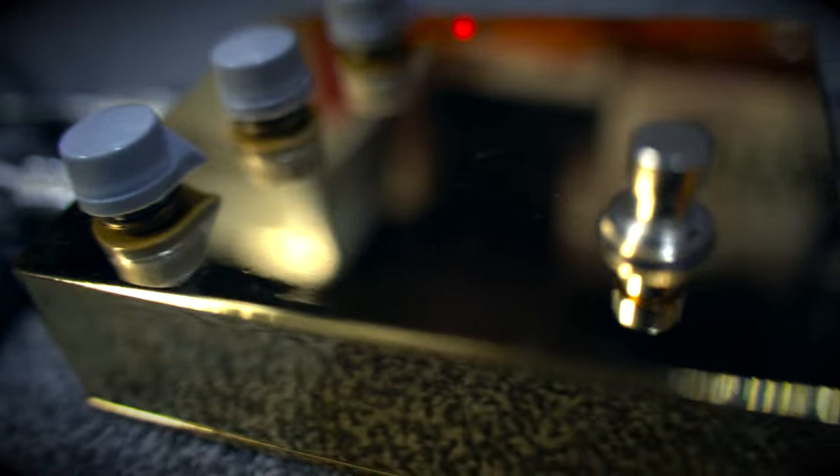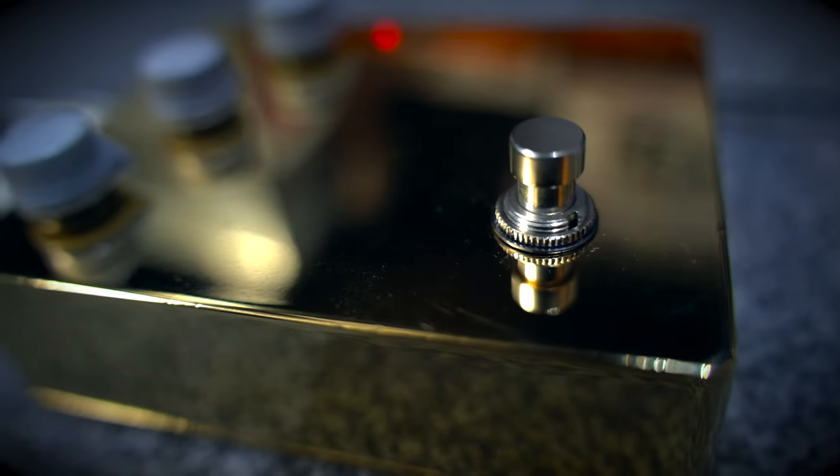The channel's been growing at an exponential rate and it's literally down to you guys commenting, subscribing and liking the videos. Before we get into the logistics on how to enter, let's have a quick listen to what this pedal sounds like — it sounds as good as it looks, so let's go.